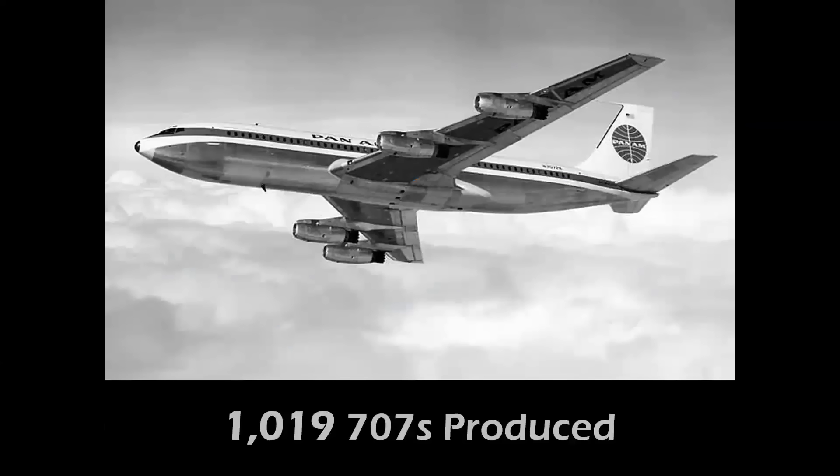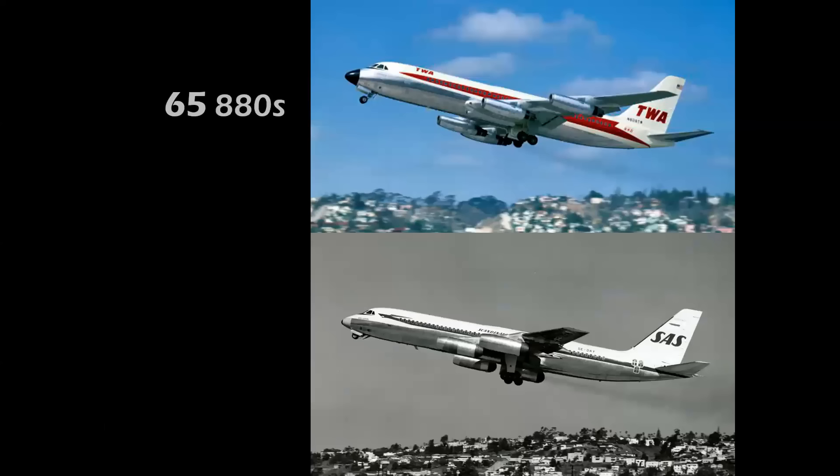Now let's compare the competitors. More than 1,000 707s were built, and a little more than half that for the DC-8. But only 65 Convair 880s and 37 Convair 990s. The 990 with its speed pods was the fastest subsonic jetliner before the Concorde. They were considered the Ferrari of jet airliners — fast, but smaller in passenger capacity. The biggest factor was their General Electric engines, the civilian J79, which didn't integrate well into airline fleets that mostly ran Pratt & Whitney-powered airplanes. These two airplanes spelled the end of Convair's airliner career.